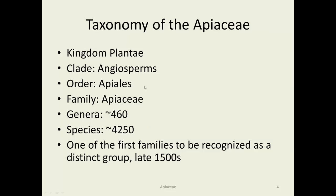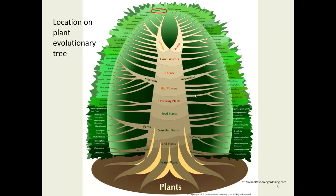The family is in the order Apiales. There's been a lot of discussion over how many genera and species, but general consensus is about 450 genera and about 4,000 species. Because it's so distinctive — the umbel of umbels — it was one of the very first families to be recognized as a distinct group, back in the late 1500s. It sits in an asterid group on our plant evolutionary tree.